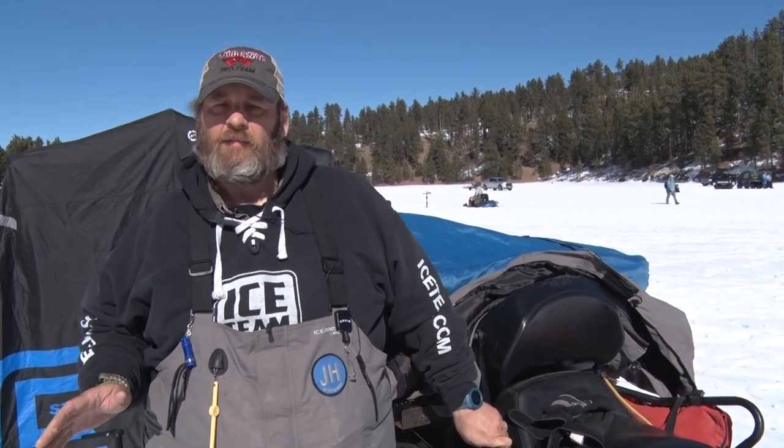Hey folks, Ice Team Pro Rod Woten here for Cold Snap Outdoors. I want to give you some quick tips about taking your cell phone out on the ice. There isn't any aspect of our lives that we don't use our smartphones for, and ice fishing is no exception. You can get your lake maps on them, fishing logs, take pictures of those catches of a lifetime, and even just communicate with your buddies when you're trying to figure out a lake.